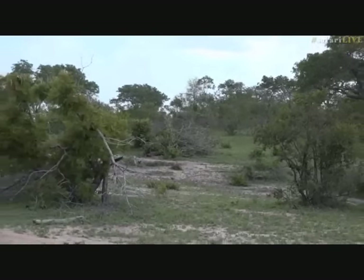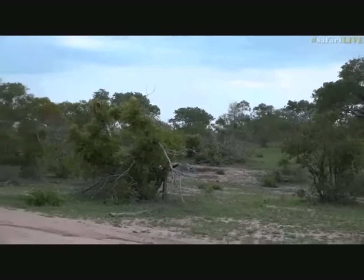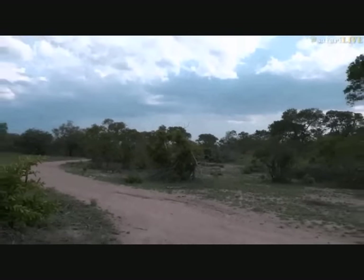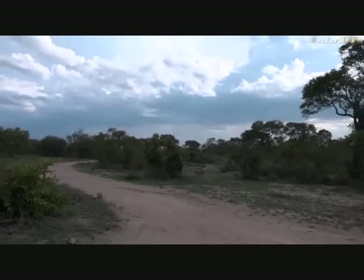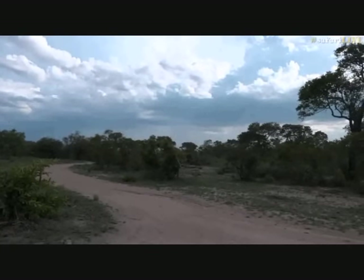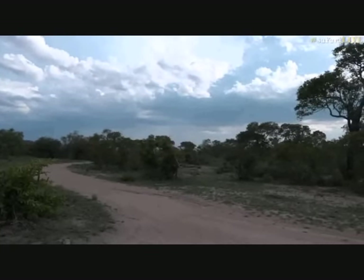It is a beautiful afternoon - what a lovely afternoon to be back out here. It's warm but not too hot. A storm is coming, hopefully - because we could always use more rain. Kellen and I have the exciting opportunity of heading across towards Cheetah Plains.